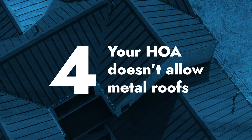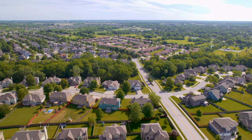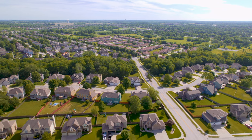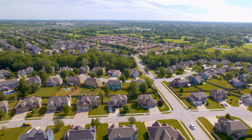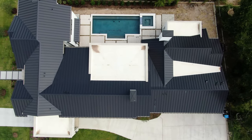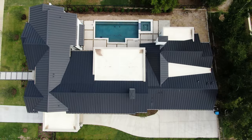Number four: your HOA doesn't allow metal roofs. This problem is becoming less and less prevalent as people start to understand the benefits of metal roofing more and more. But some HOAs just won't allow metal roofs because it doesn't match the aesthetic look or style of the rest of the homes in the association. Someone like Sheffield Metals or another manufacturer should be able to help you talk to your HOA and walk them through why metal roofs are a benefit for their community and why they look great alongside other material types in your area.